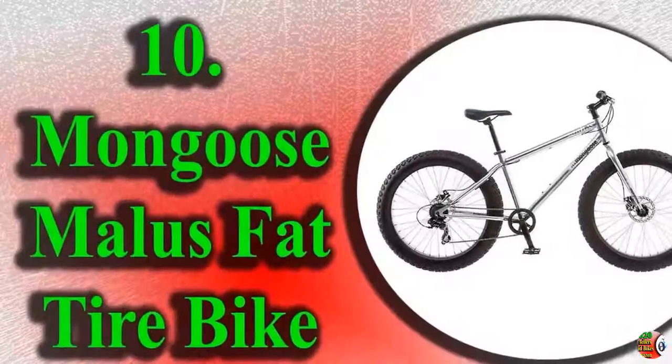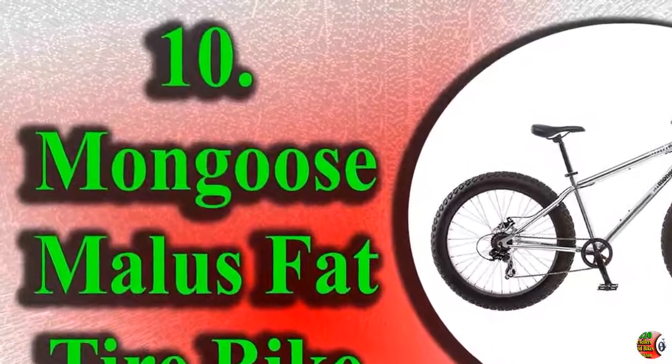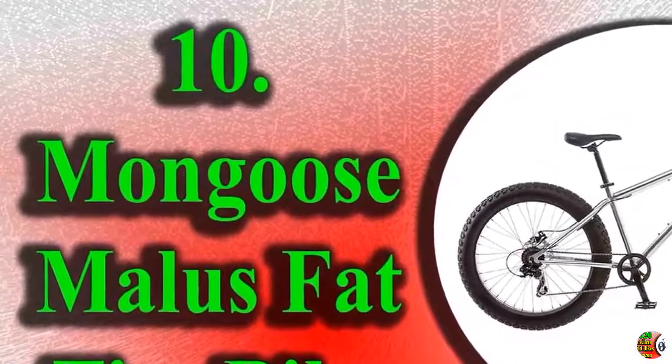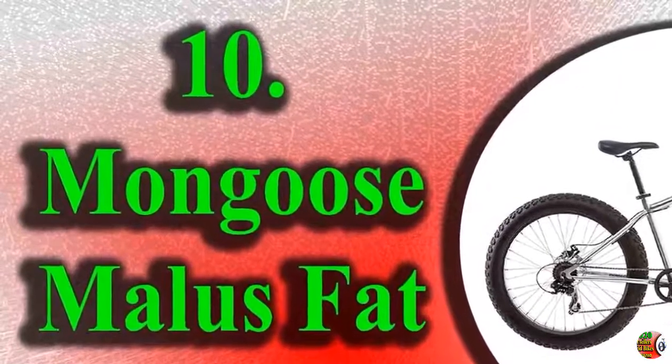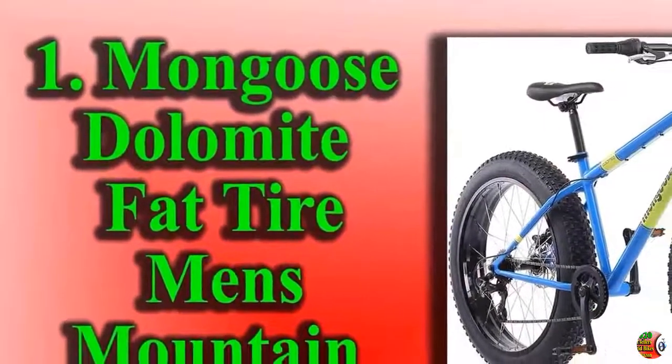We are discussing again for your information. Product Details Name 9: Mongoose Stolemite Fat Tire Men's Mountain Bike, 17-inch slash medium high tensile steel frame, 7-speed, 26-inch wheels.